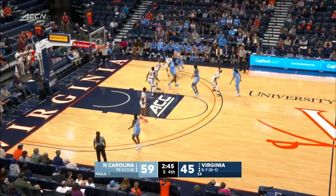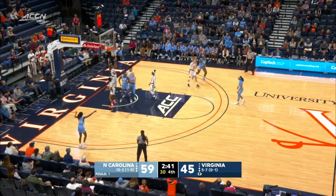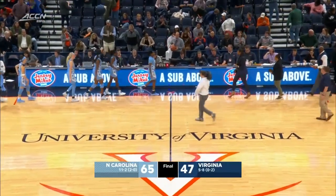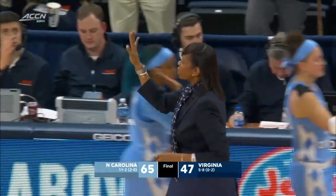You've got balls rolling on the floor and Virginia not getting those balls — that was a gettable basketball. They will come away with a 65-47 victory. UNC up to 2-0 in the ACC and 11-2 now on the season overall.